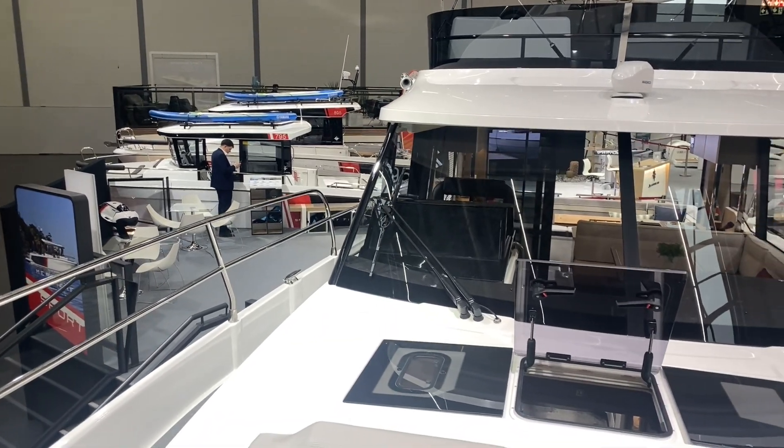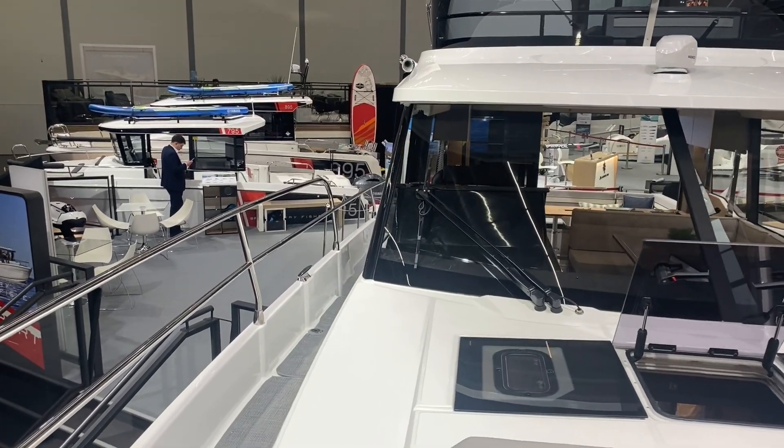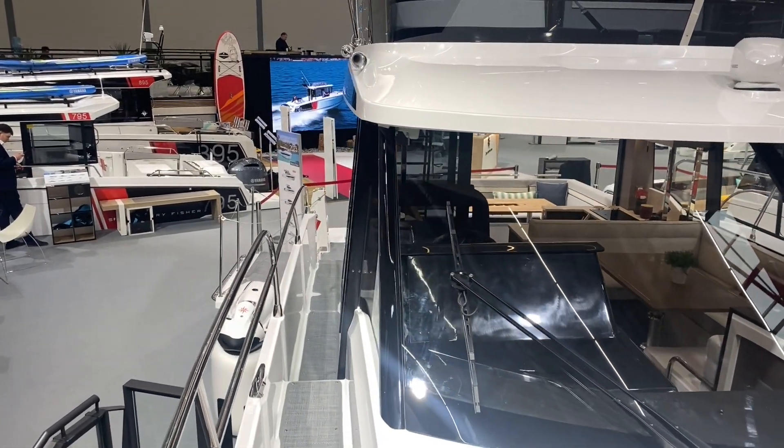I hope the video helps. This boat is here at Dusseldorf, priced at just over £600,000. Please give us a call if you want any further information or more detailed figures on the boat.